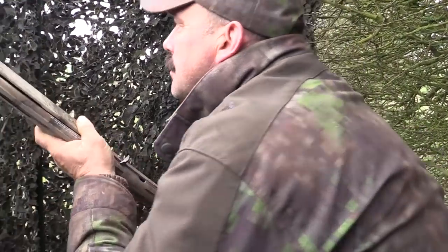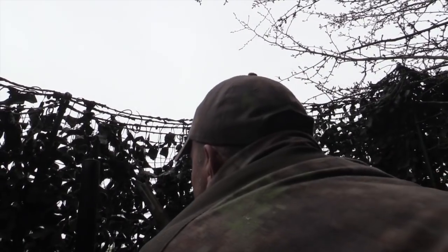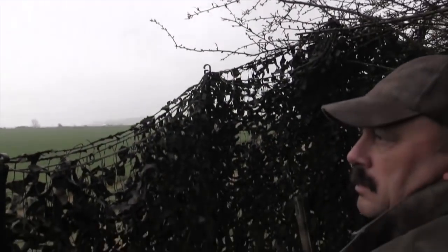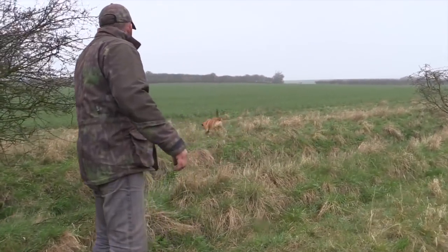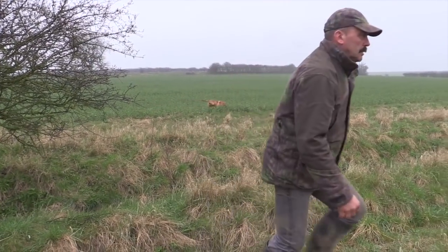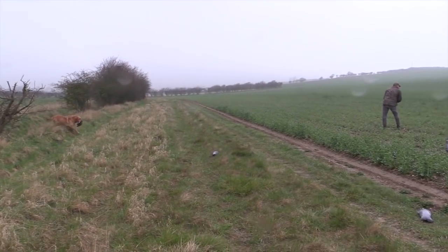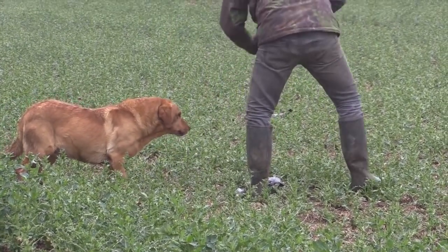We'll maybe wait a bit then. Get down, George. Billy, get over. Get back. Steady, steady. Good boy. Good boy.